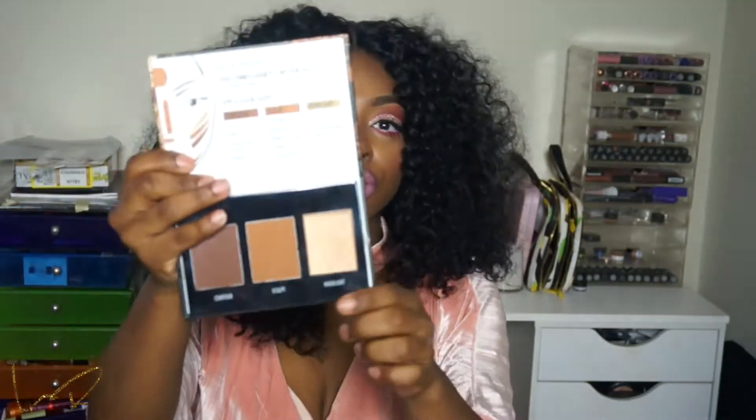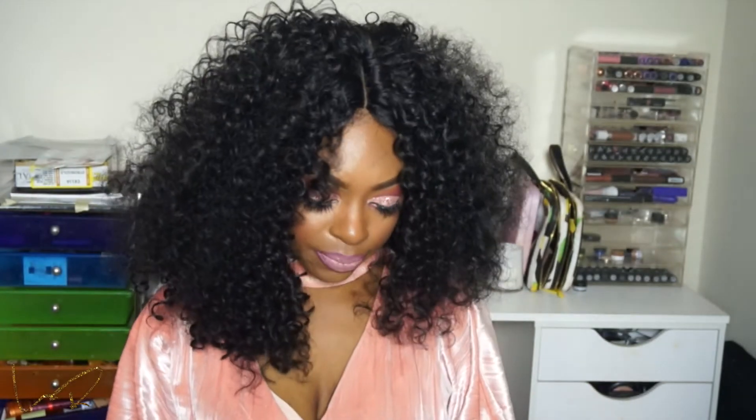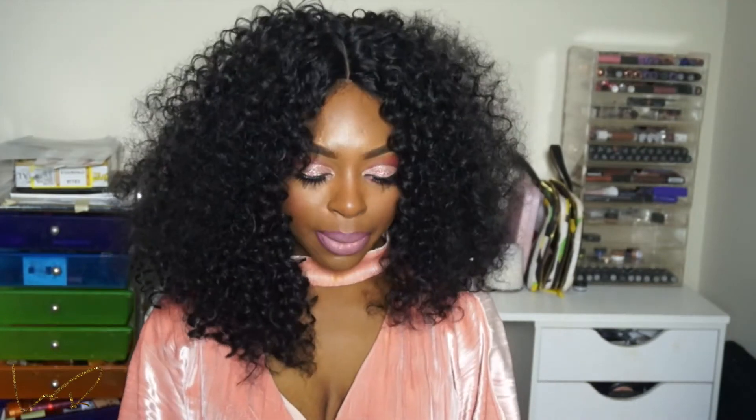The next thing I picked up at Walmart is the Black Radiance True Complexion Contouring Palette in the shade Medium to Dark. Everybody and their mama has used this palette and it looks so gorgeous on them. I'm trying to get back into drugstore products because I feel like I've fallen off with the drugstore thing, so I wanted to give this a try. I've used it a few times and I really like it. It was only $6 at Walmart.